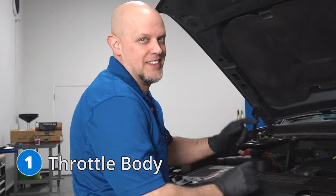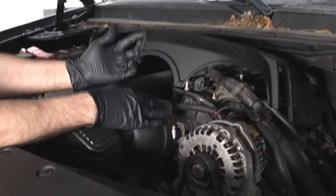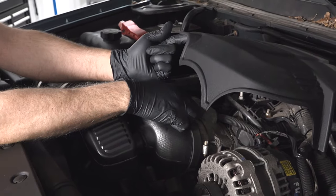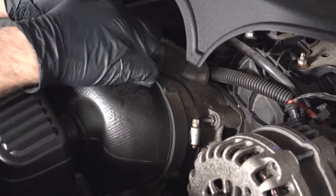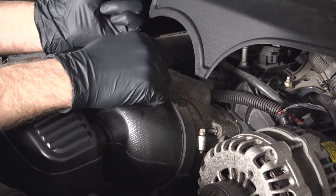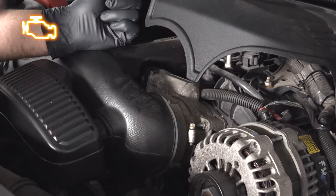Number one, the throttle body. It's located right here underneath this cover, and this is what allows more or less airflow into the engine. There's an electronic motor attached to it with sensors in there. The problem with this throttle body is those sensors fail, and then you end up with an engine reduced power mode light on your dash, or also a check engine light.